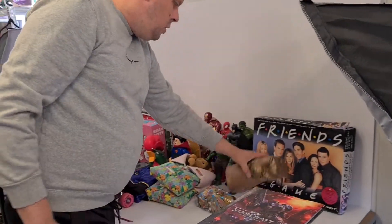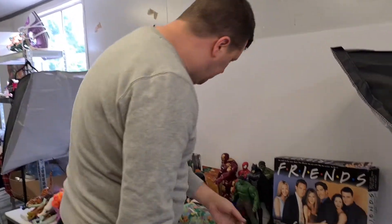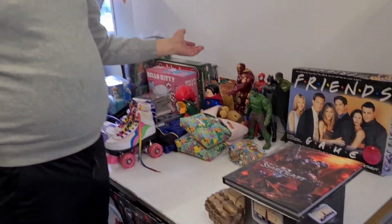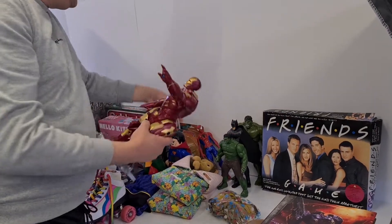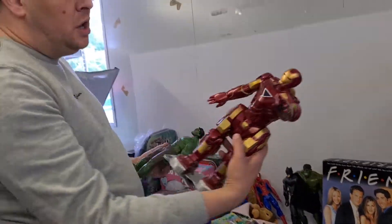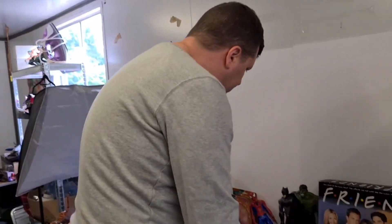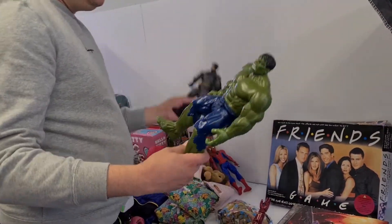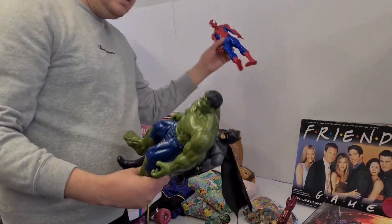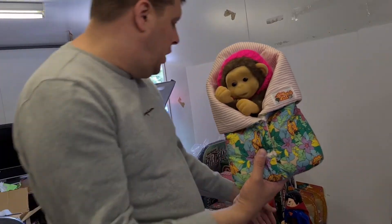We've got the Gauntlet from the Marvel franchise - all singing and dancing with lights and stuff. And things we always do really well with are these taller 12-inch figures from the Marvel universe. You've got Iron Man, you've got Hulk, another Hulk, Batman, and Spider-Man. These are really cool - these will be from the 80s or 90s.